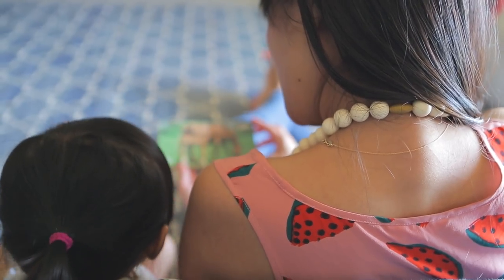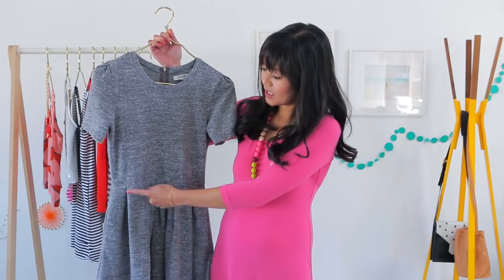While I'm all about embracing the bump, sometimes in this early stage of pregnancy you might not be ready to share the news yet. There are pieces like this dress with the seam above the natural waistline and a full skirt that are really great for concealing during this early stage of pregnancy.